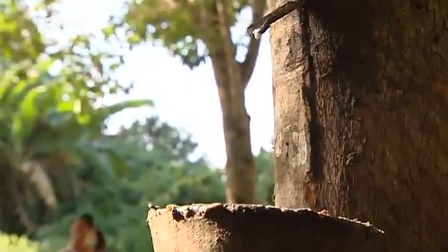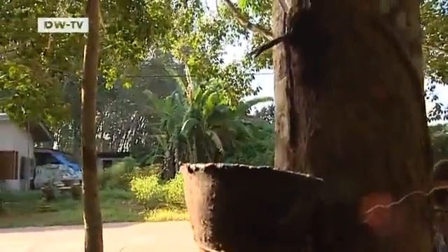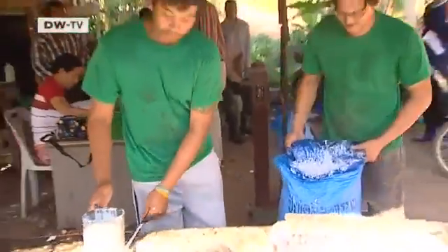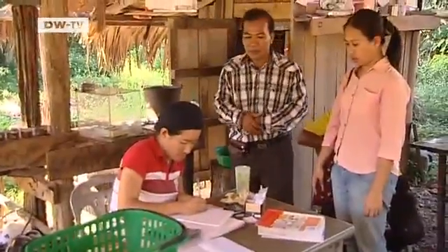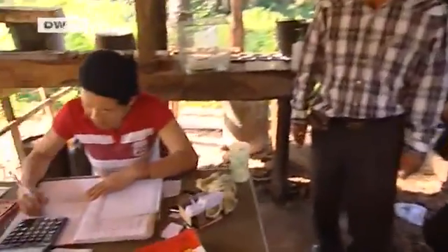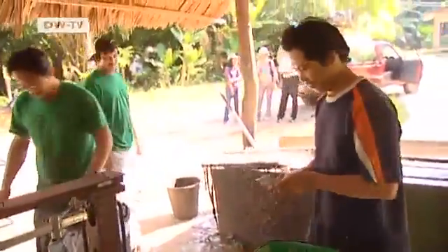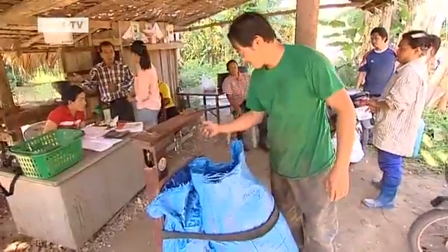Jaikliang says huge monocultures exhaust the soil. That's why alternatives to oil palm cultivation have to be found — planting rubber trees, for example. But that requires expert knowledge. We have to train our workers, but for most farmers, that's a problem. Many workers only come here from northeast Thailand as seasonal laborers. But Jaikliang runs his business rather differently. He's shown his workers how to work with rubber trees, meaning he can offer them work all year round. That's good for both his income and theirs. It sounds absurd, but planting rubber trees also ensures sustainable palm oil production, because extra arable land is no longer needed — it's another way of protecting the environment.